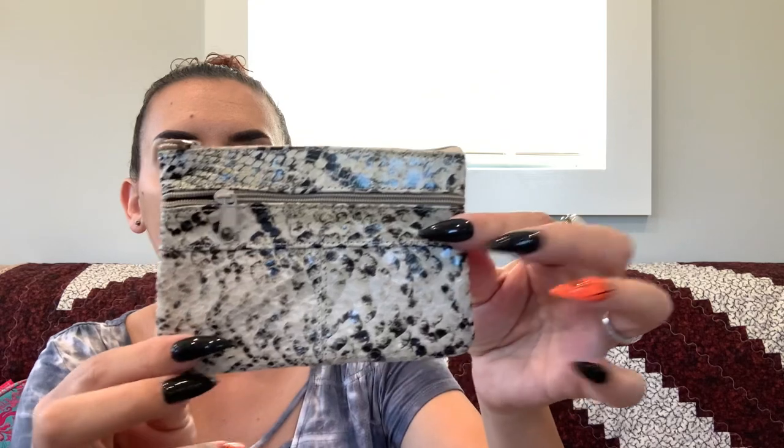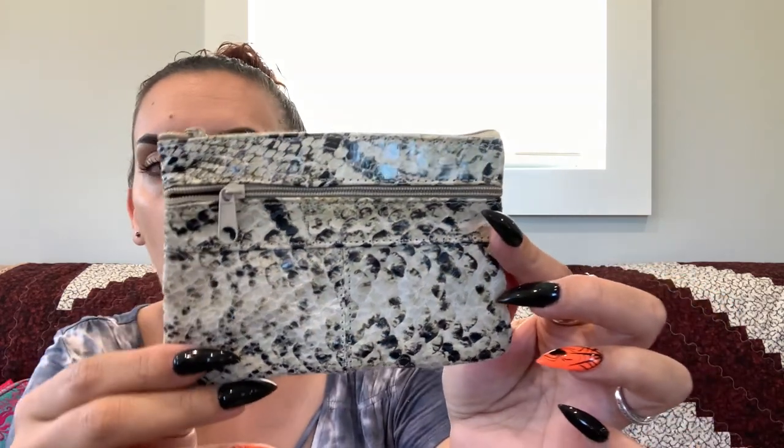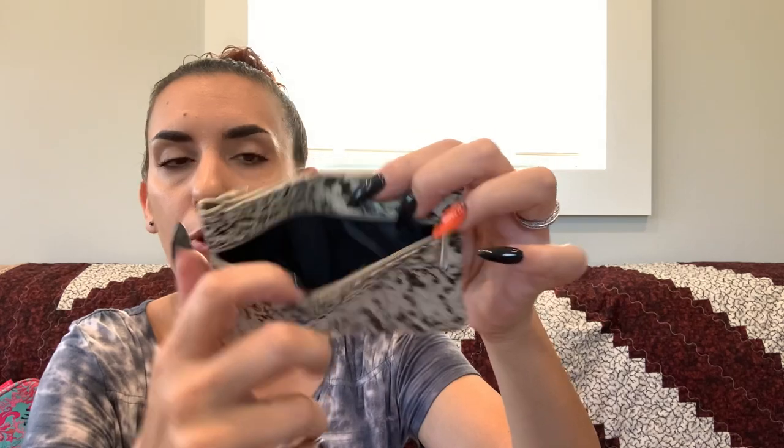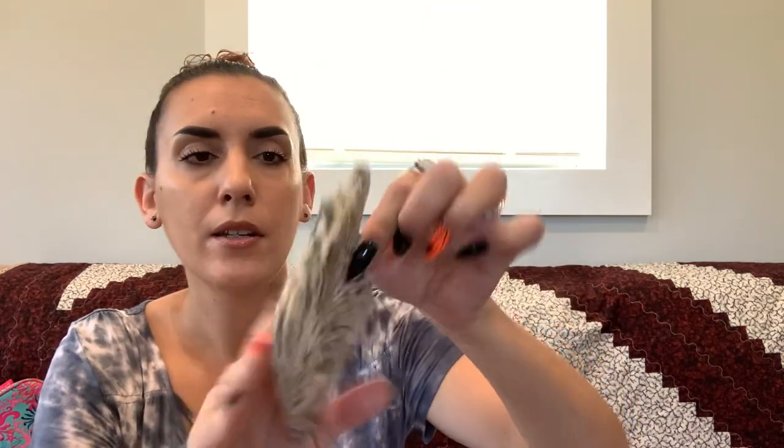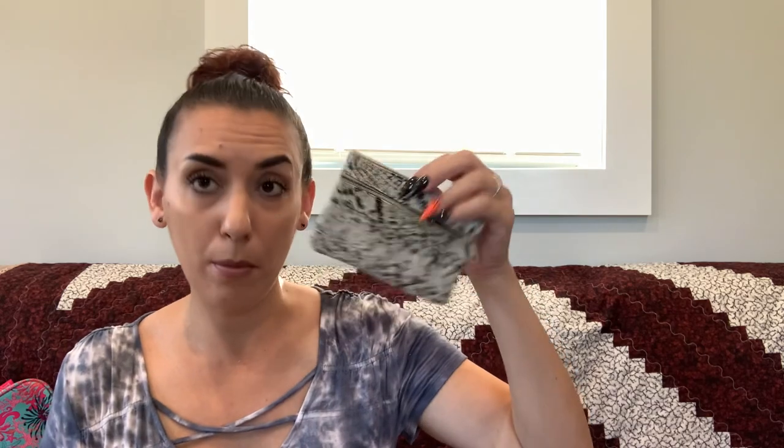I picked this up because I thought it was really cute and well made. It's a snake print — possibly like an eel skin material — just a little coin pouch with a small front pouch, blank back, and a main compartment. Great for chapstick or lipsticks in your purse. Asking $10.